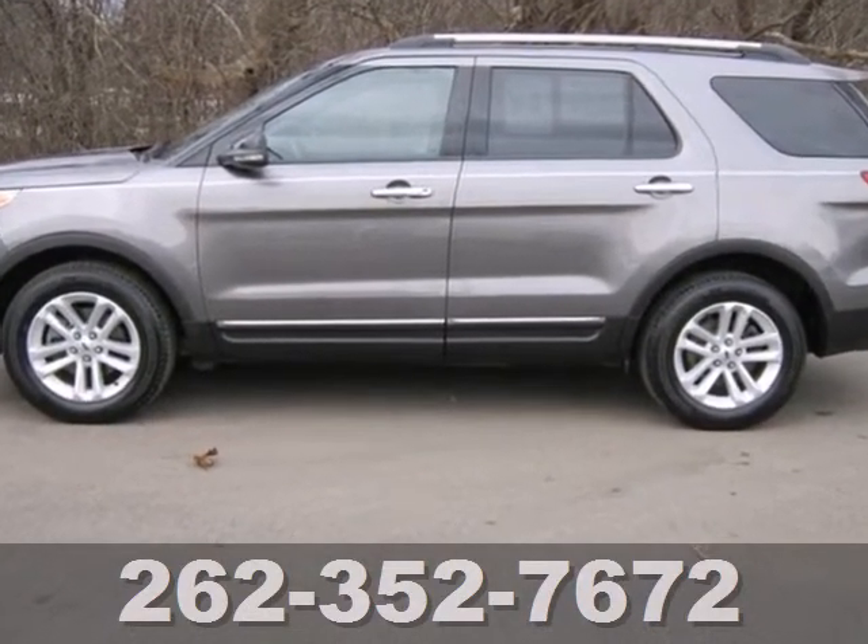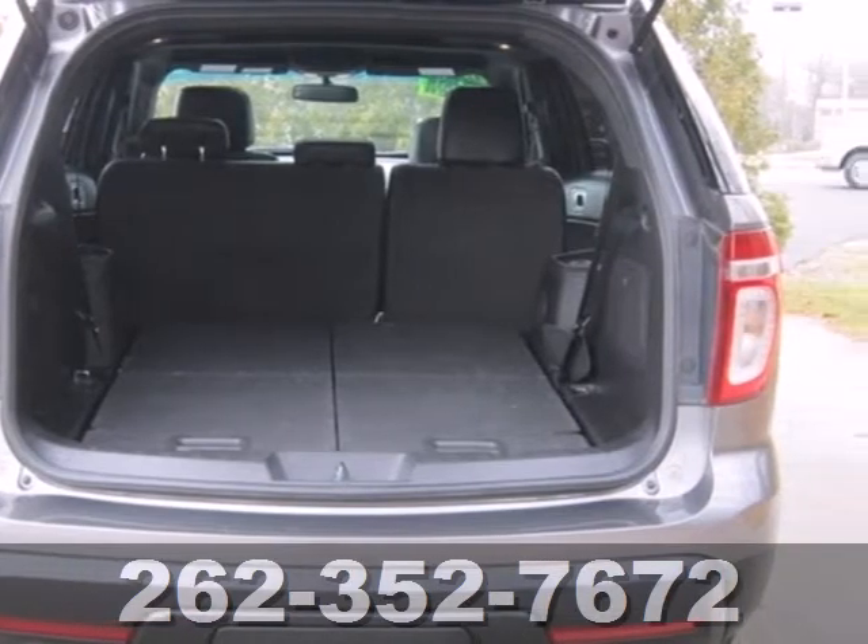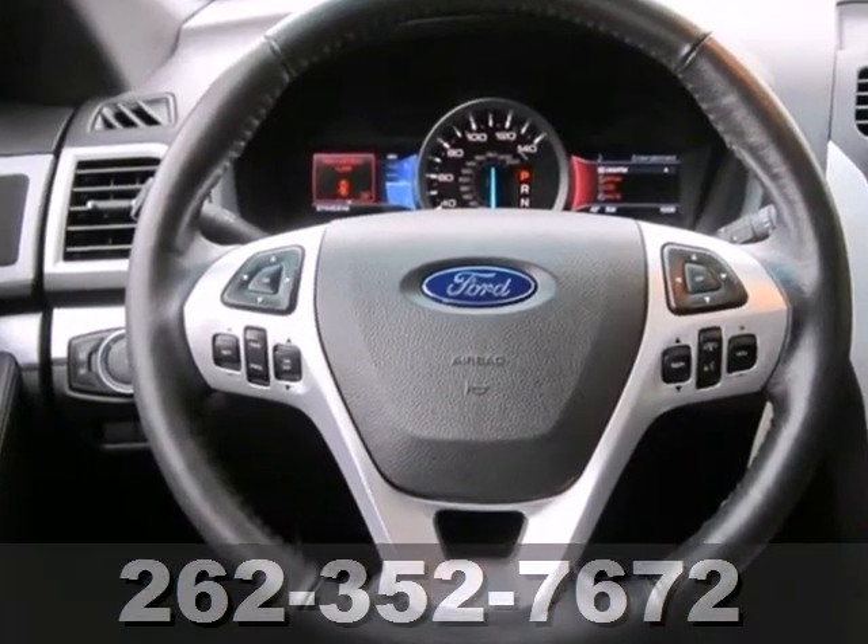It has all the space and durability you'd need. It comes with third row bench seats, cruise control, and a CD player with steering wheel audio controls.